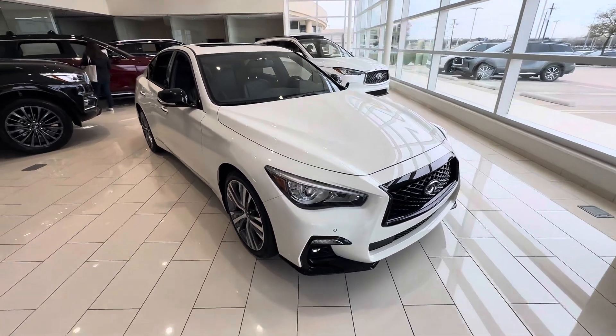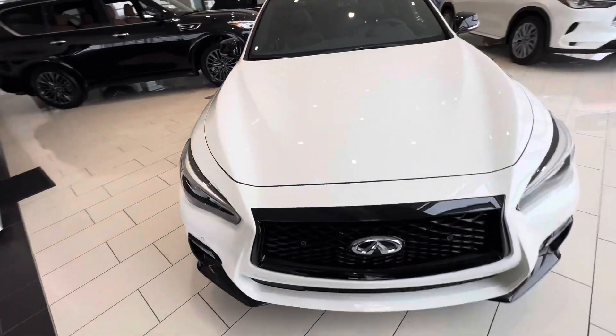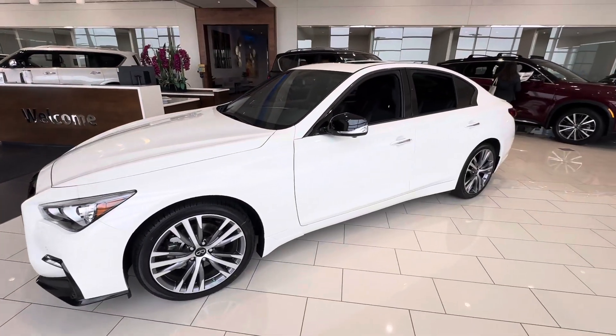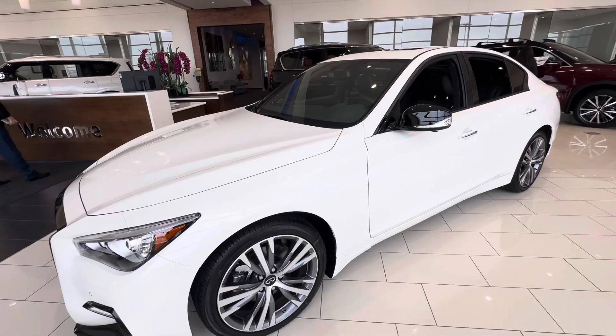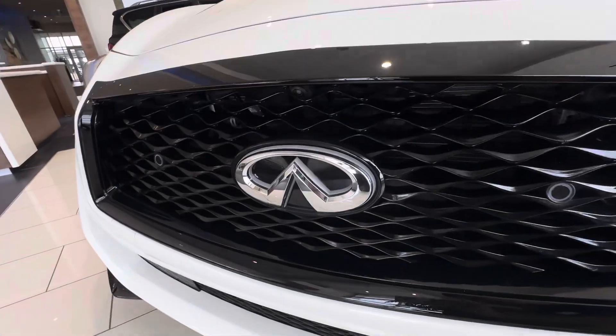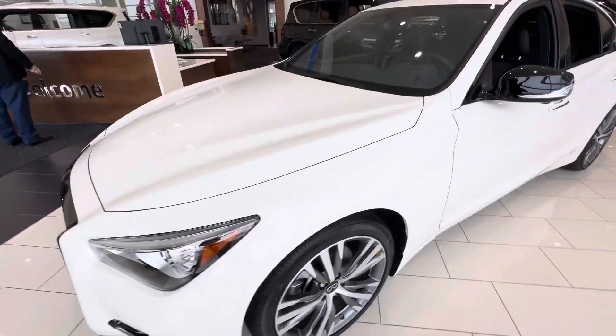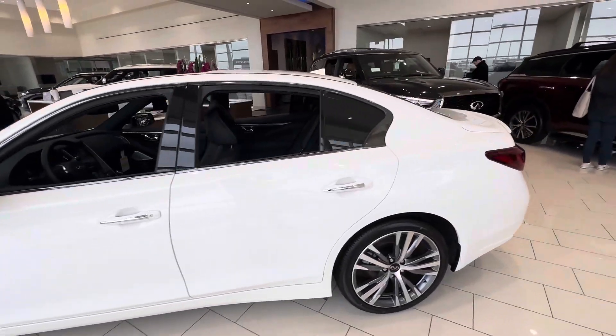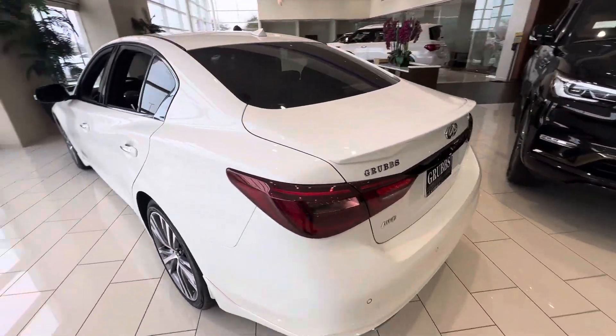Here's a 2024 Infiniti QX50 Sensory — the highest trim below the red Sport 400. That's the light-up Infiniti logo right here with the black grille. 300 horsepower, all-wheel drive.